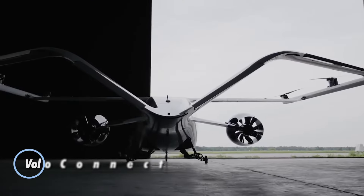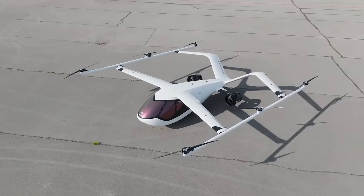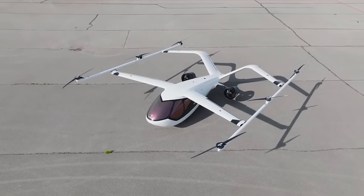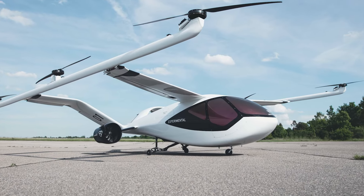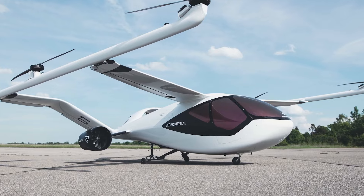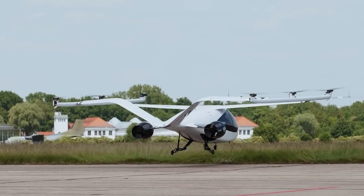The Voloconnect by Volocopter is set to revolutionize regional air travel with its electric vertical takeoff and landing design. Offering a range of up to 100 kilometers and seating for four to six passengers, the Voloconnect delivers faster, cleaner, and more efficient transportation between cities and regions. With advanced avionics and electric propulsion, this innovative aircraft ensures a quiet and smooth ride.